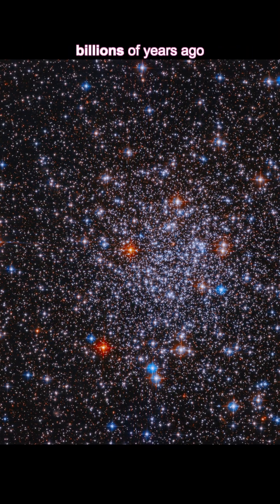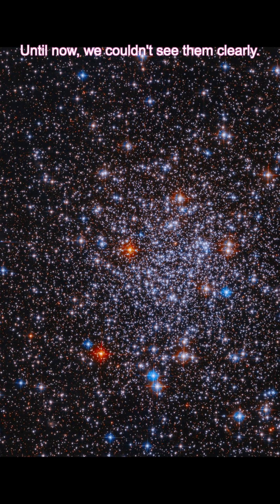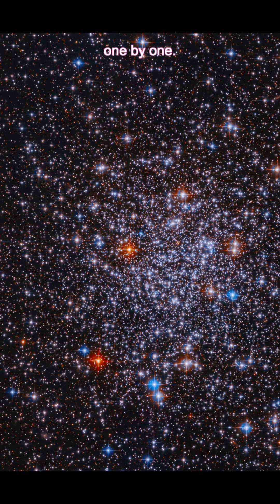Globular clusters like this formed billions of years ago when the Milky Way was still young. But here's the kicker — until now, we couldn't see them clearly. Earth-based telescopes blurred them into a single smudge. But Hubble's sharp vision is finally resolving individual stars, one by one.